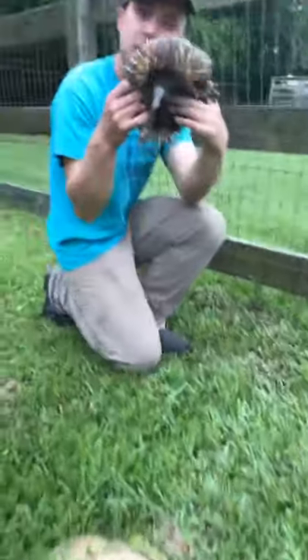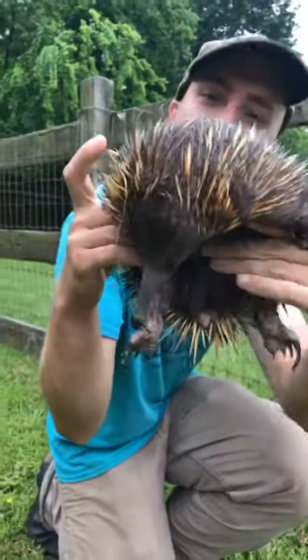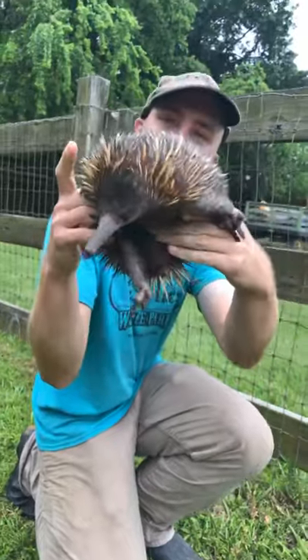This is Niffler, the female short-beaked echidna. Truly amazing. Thank you.